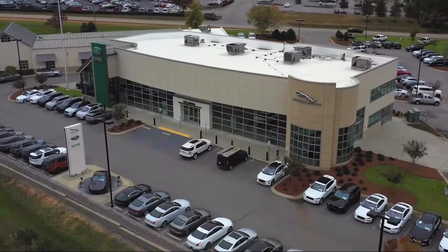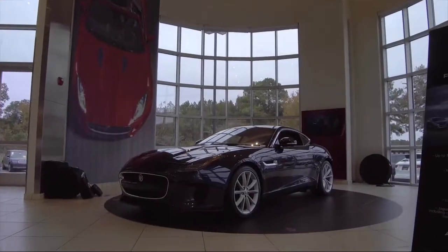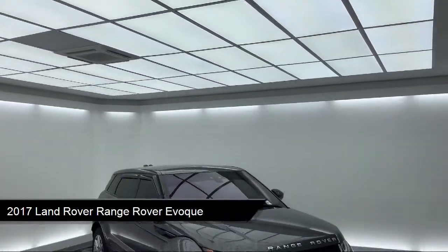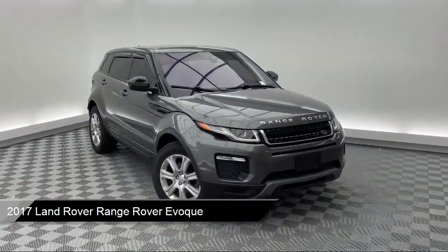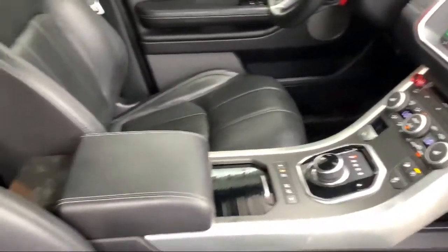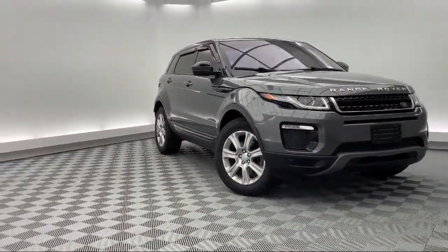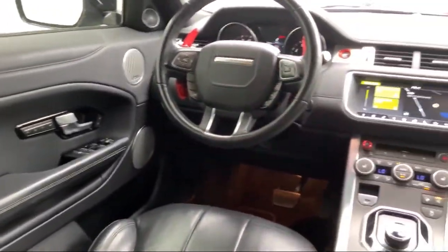Welcome to Peacock Jaguar Land Rover Columbia. Here's a look at another one of our great vehicles from our extensive inventory. It comes equipped with a leather wrapped steering wheel, steering wheel controls, heated door mirrors, dual front side impact airbags, alloy wheels, rear view camera, rain sensitive windshield wipers, tire pressure monitoring system, keyless entry, navigation, and has less than 40,000 miles on the odometer.